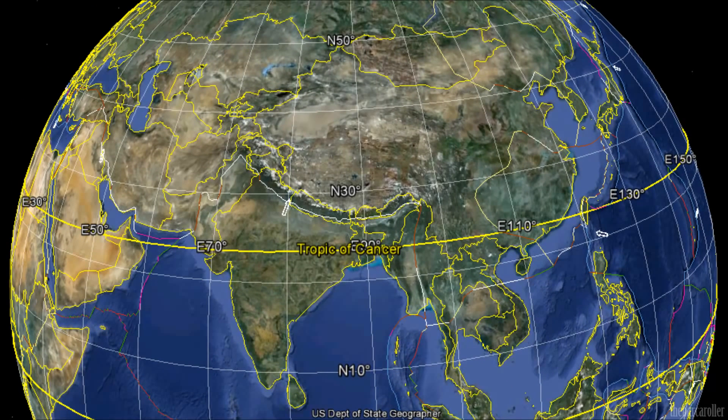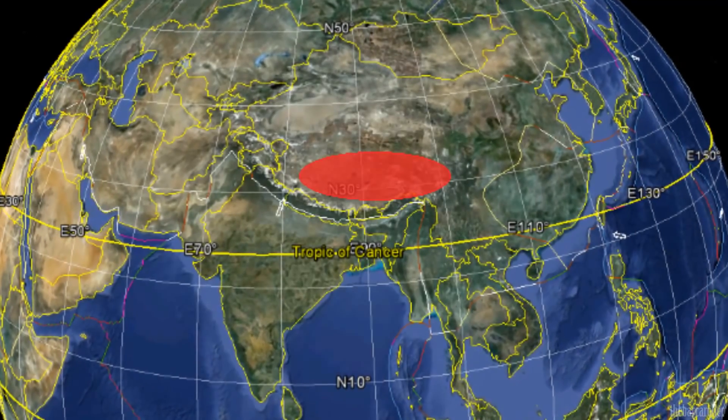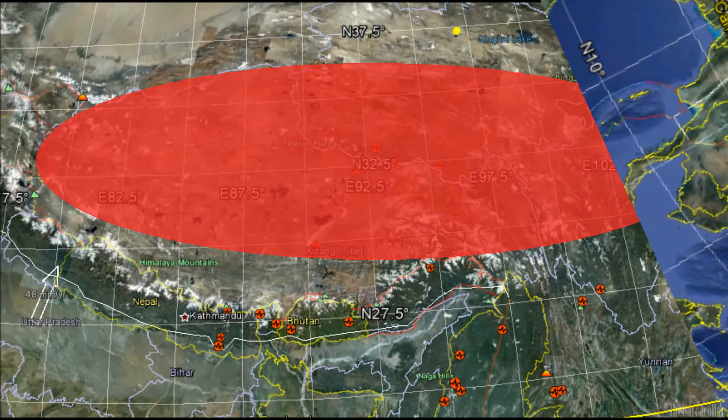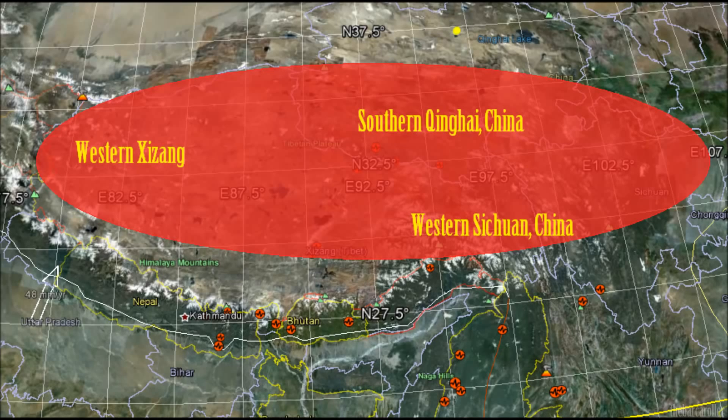I'll now map and plot some regions on the Earth that I feel will be most at risk for this significant earthquake based on solar symmetry mapping this very large coronal hole formation to the Earth. My number one area of concern, as this coronal hole formation does appear to have a very strong Asian profile, will be for the Tibetan Plateau — specifically the regions of Western Zhejiang, Western Sichuan, or the southern Qinghai regions in China.